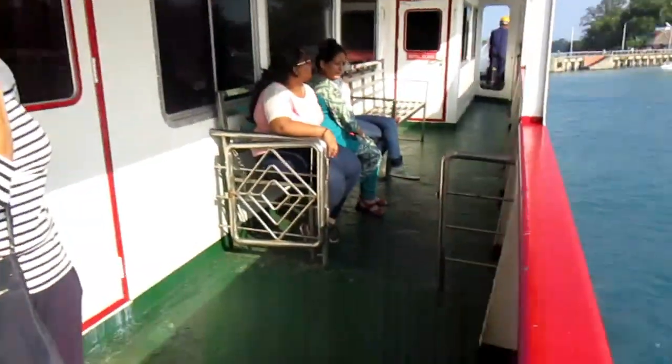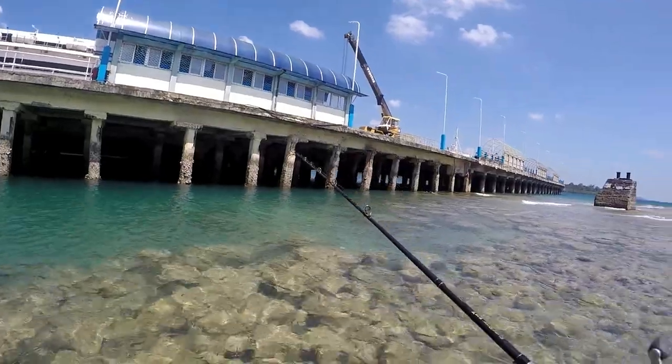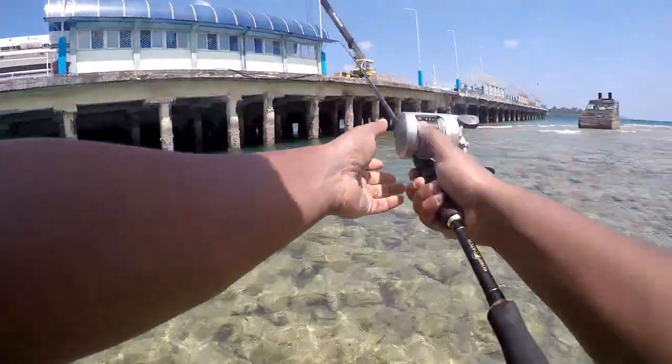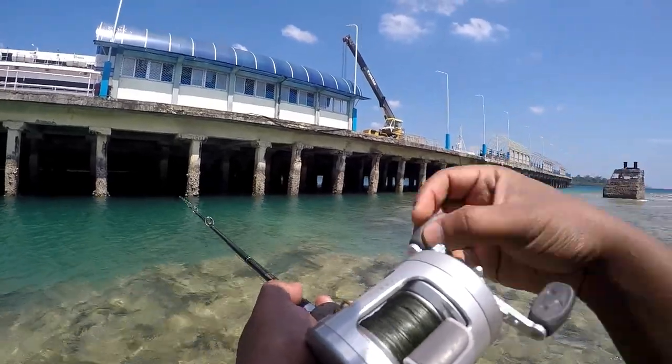I hope to catch some nice fish. I don't know how it's gonna be, but let me give it a shot. Okay guys, this is my first session in the Andamans. It's in Havelock Island next to the jetty. I see some nice structure there — starting with the metal lure, let's see how it goes.